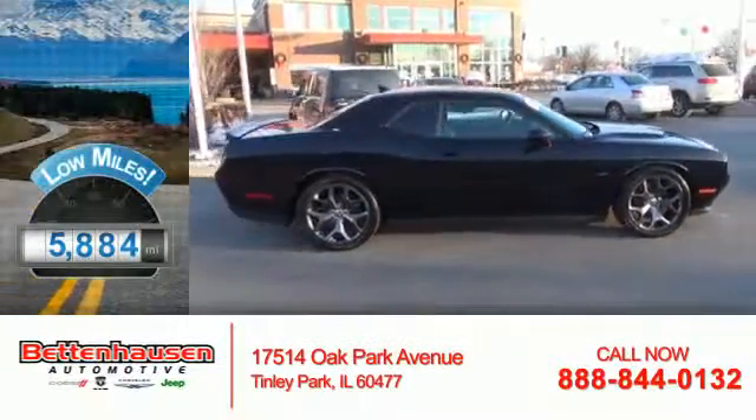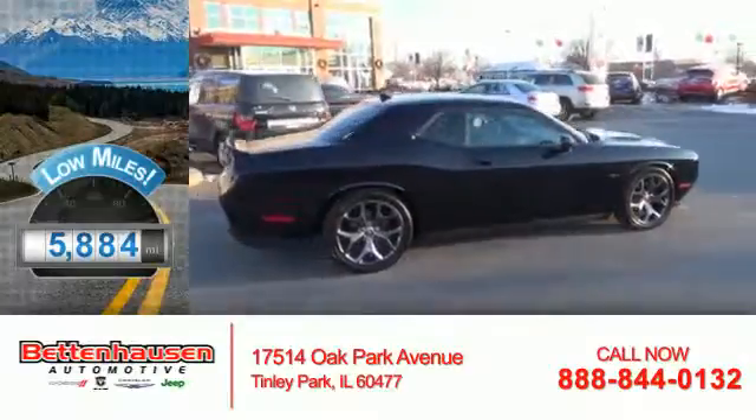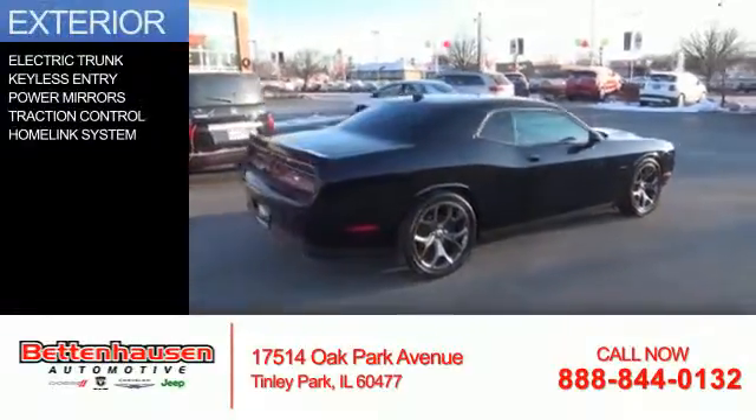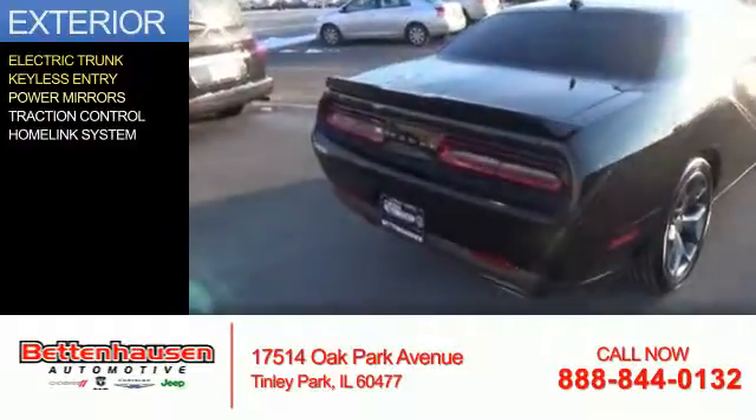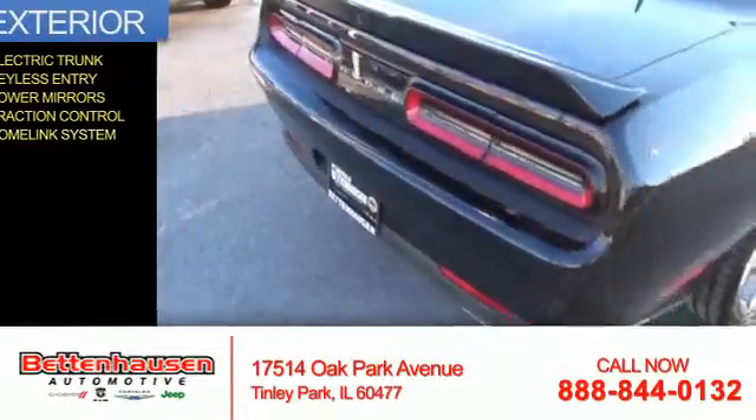With fewer than 6,000 miles, this vehicle is like new. The features include electric trunk, keyless entry, power mirrors, traction control, and a homelink system.